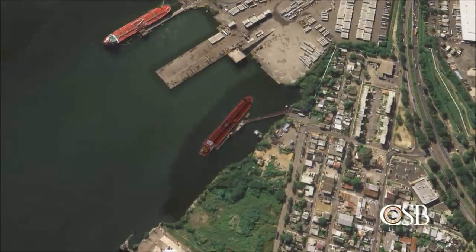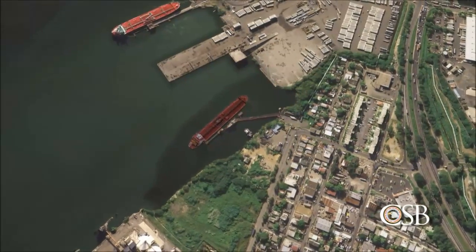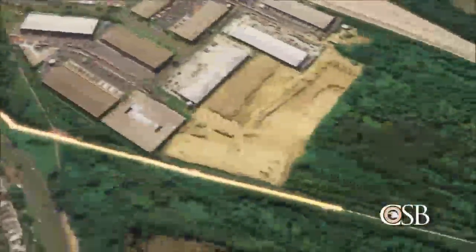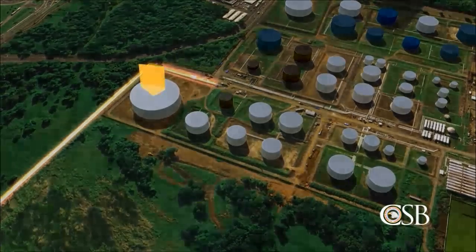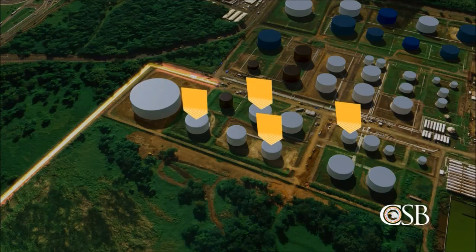On Wednesday, October 21, 2009, Caribbean Petroleum Corporation, or CAPECO, began a routine transfer of more than 10 million gallons of unleaded gasoline from a tanker vessel docked two and a half miles from the facility. The only storage tank large enough to hold a full shipment was already in use, so CAPECO planned to distribute the gasoline among four smaller storage tanks. This operation would take more than 24 hours to complete.